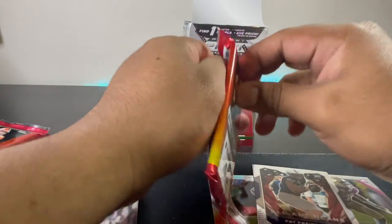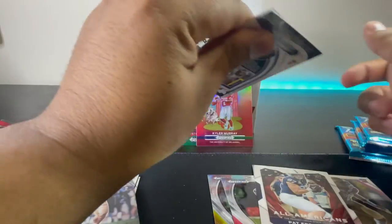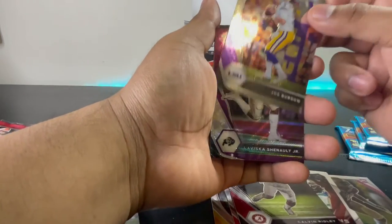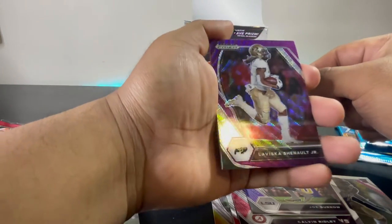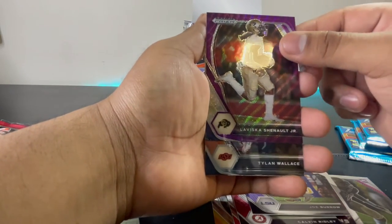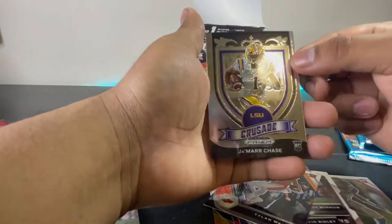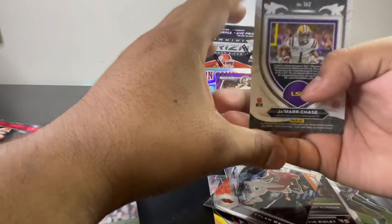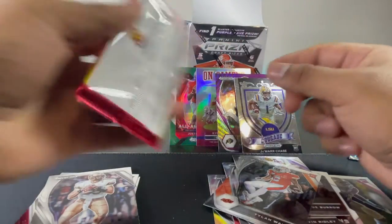Next pack! Calvin Ridley, Joe Burrow. Wow guys, Laviska Shenault Jr — look at that guys! What do you guys think about this card? Tylan Wallace, Jamar Chase LSU Crusade guys — Jamar Chase! These packs have really nice cards.